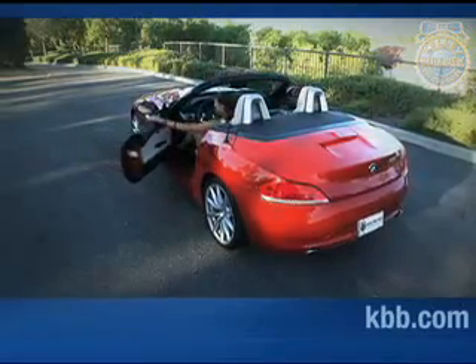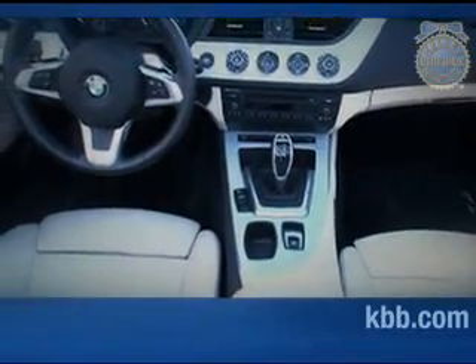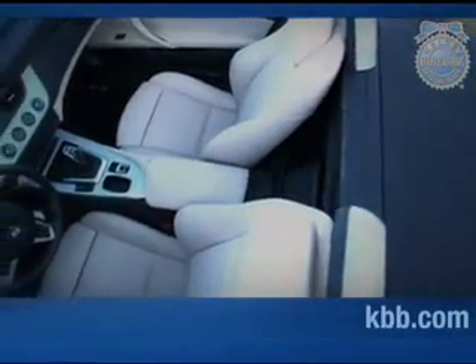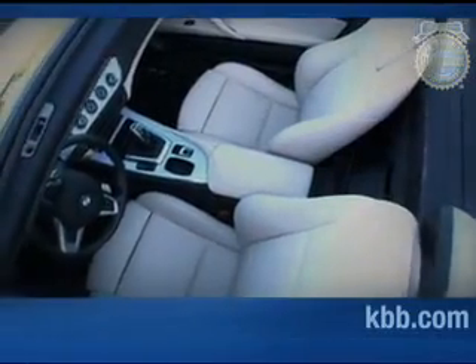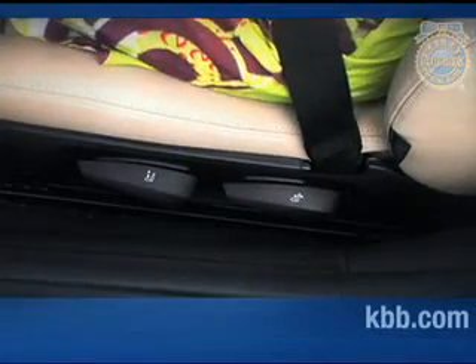Slip into the driver's seat, and it's hard to imagine a much nicer place from which to view the passing scenery. The modern design and inviting materials of the Z4's interior convey a strong sense of quality. The seats provide good support for aggressive driving and excellent comfort for extended touring. We do however find the standard manual seat adjustment odd in a vehicle with a starting price greater than $46,000.